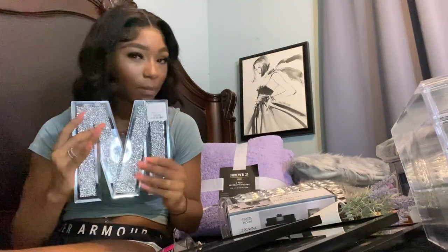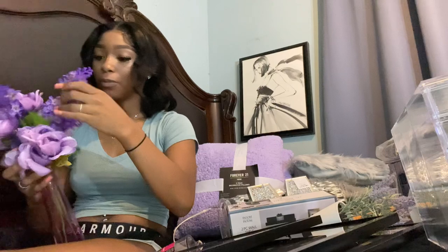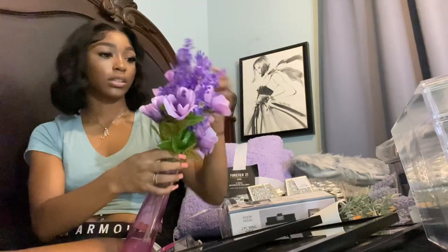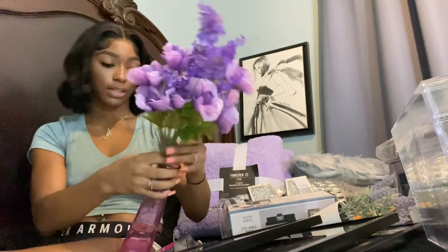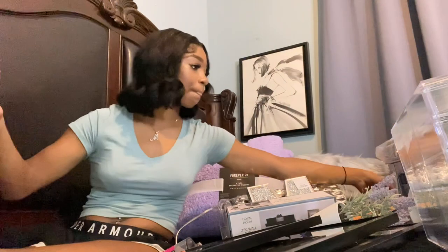The next thing is from At Home — it's this really pretty decorative letter 'M.' Me and my best friend actually got matching ones; she got a 'D.' I also made my own flower arrangement from Dollar Tree to put in my room. Here's what it looks like — super cute, only cost me about four dollars. I found the vase and picked out the flowers, and I'm gonna put this on my desk.